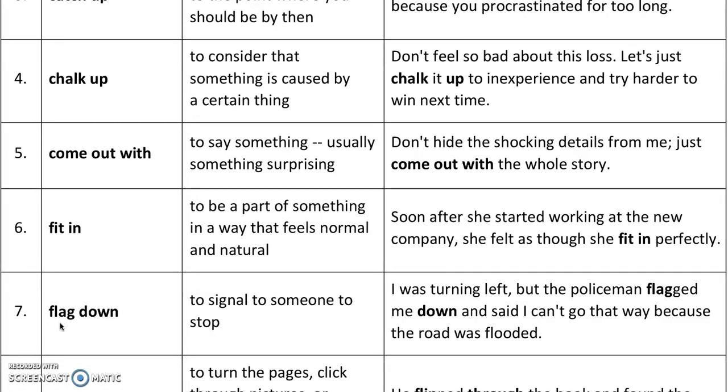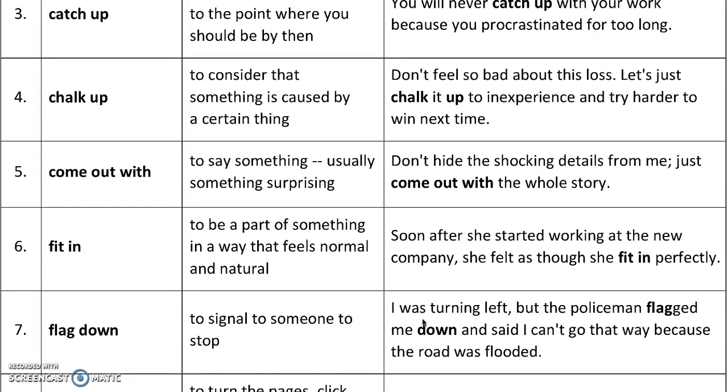Next: 'flag down' — to signal to someone to stop. This usually means to wave your hands to make someone stop or pay attention to you. For example, I was turning left, but the policeman flagged me down and said I can't go that way because the road was flooded. You might flag down a taxi driver or flag down anyone you want to stop so you can talk to them.